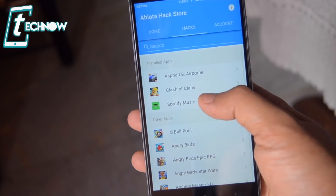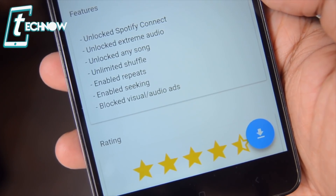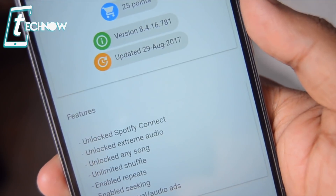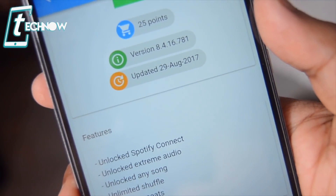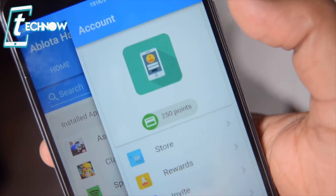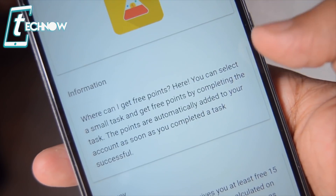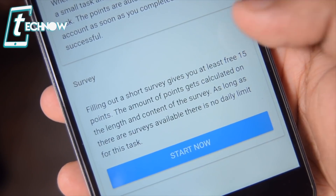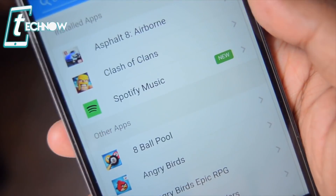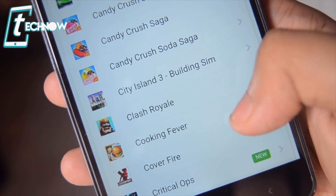It even gives us the mod of the Spotify app which is installed on our device. Let us check out the features of the Spotify mod — here you can see features like Extreme Audio, Unlimited Shuffle, Enabled Seeking and other features. It shows the mod needs 25 points. Simply tap on the down arrow and we can download the mod using 25 points. You can check out your points from the account section, which starts with 250 points once you install the application, and you can earn points by inviting your friends, completing surveys or watching short videos in the app. That was Ablota Hack Store — definitely check out this free app on the Play Store.